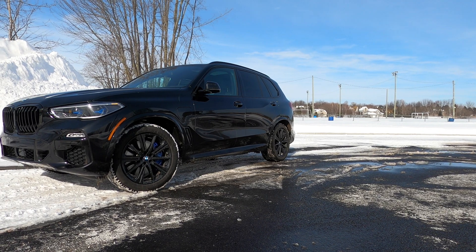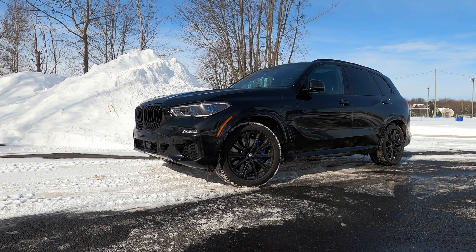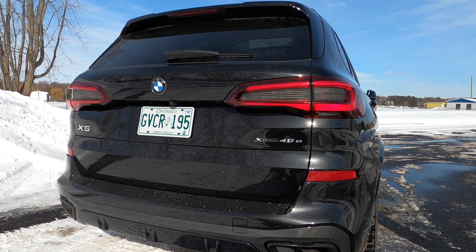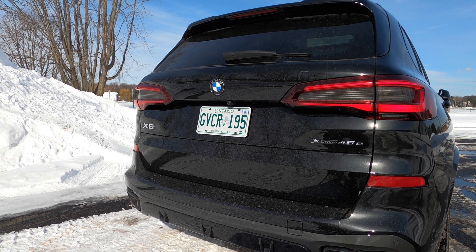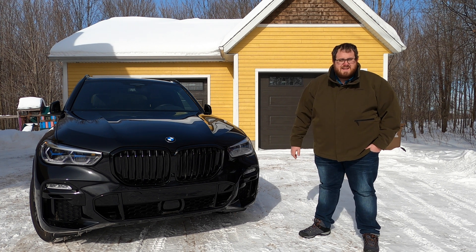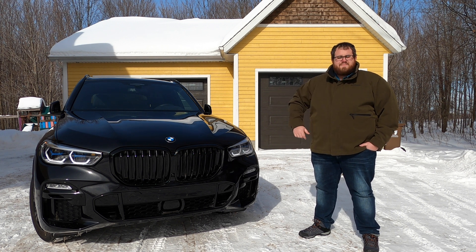We have featured just one plug-in hybrid before — that was the Volvo XC90 T8 Inscription. So we're going to be talking about how this X5 compares to the Volvo and what you need to know if you're in the market for a plug-in hybrid. If you want to know everything about the X5 in general, take a look at either the X5 or the X6 we did. Video links will be in the description. But if you want to know about this plug-in hybrid, let's get into it.